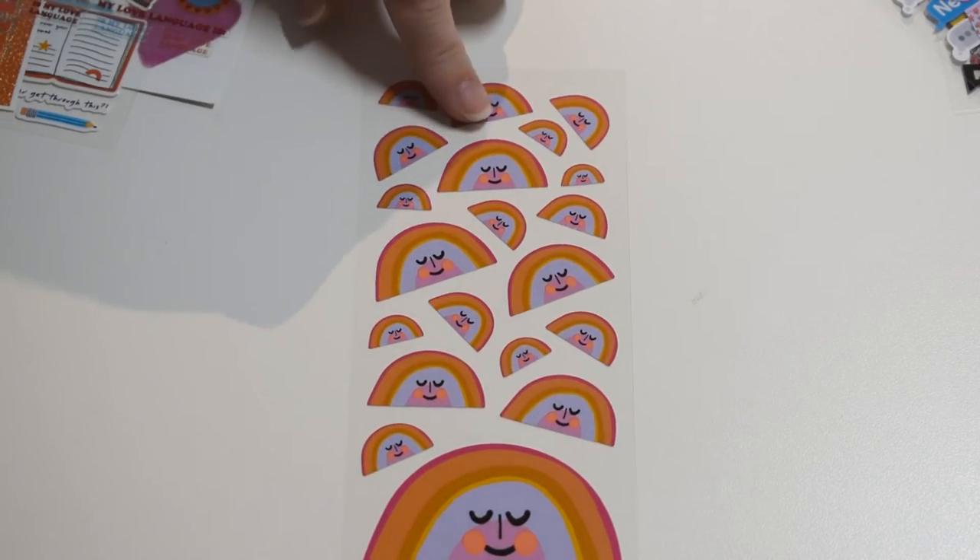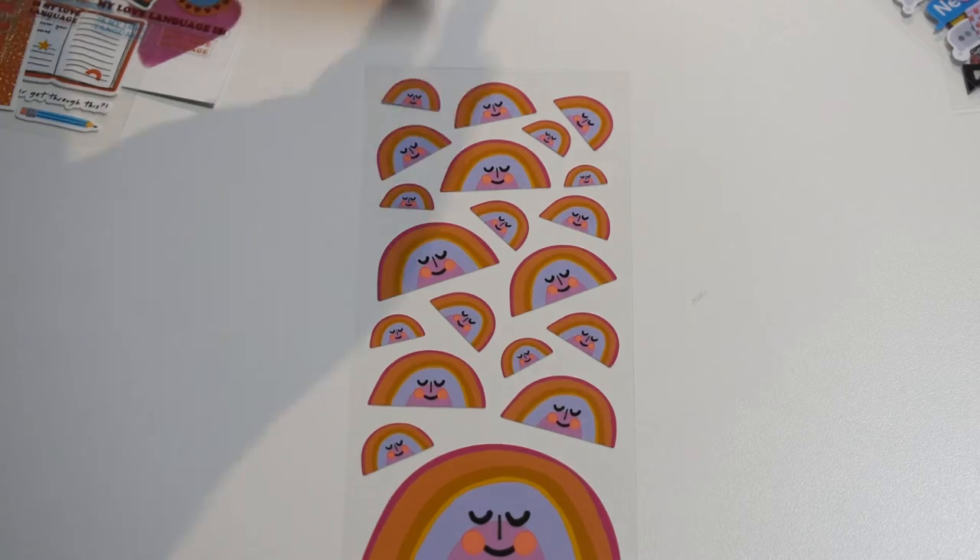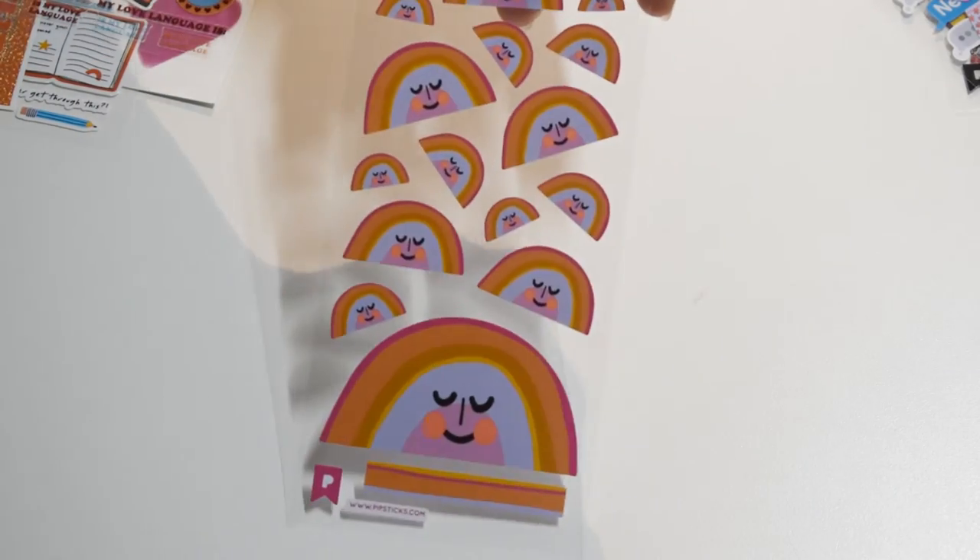Here's some more of that rainbow we saw on the big sticker, only there's a bunch of various little ones. Very cute. I like the color scheme — it looks very retro, very early 70s with this color scheme, with the goldenrod and avocado. Very nice.